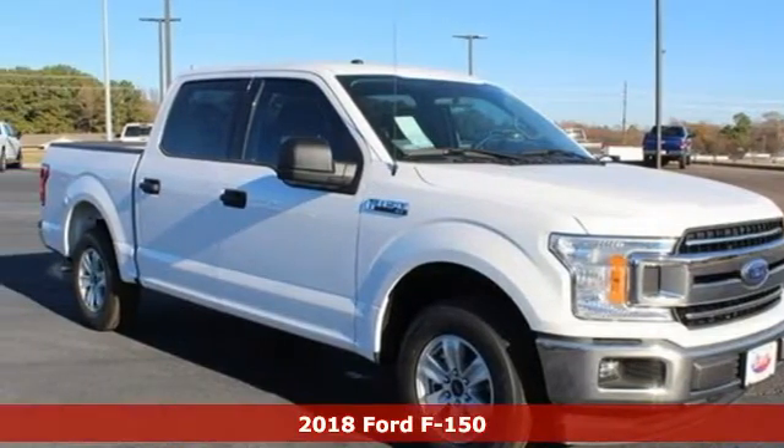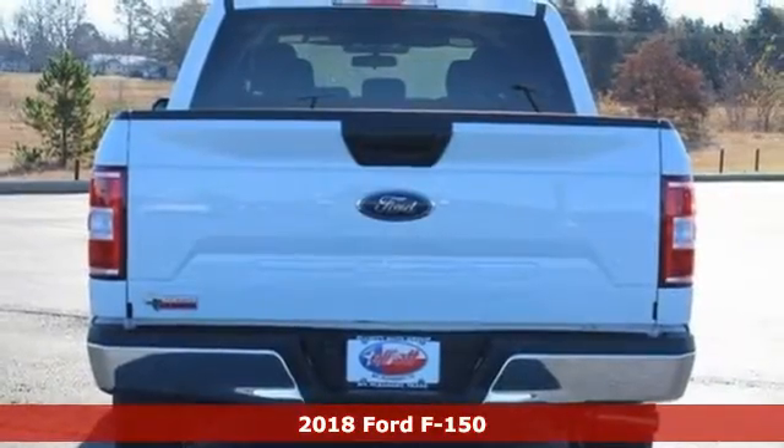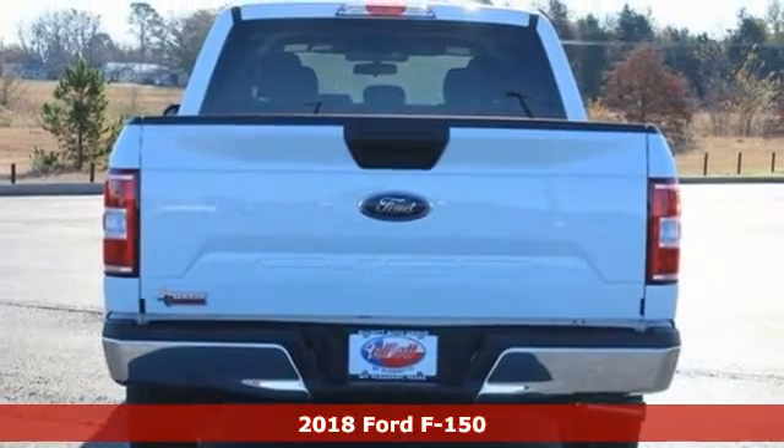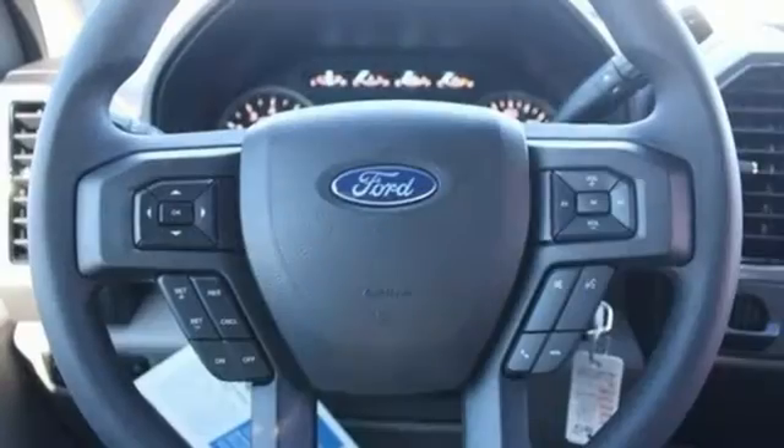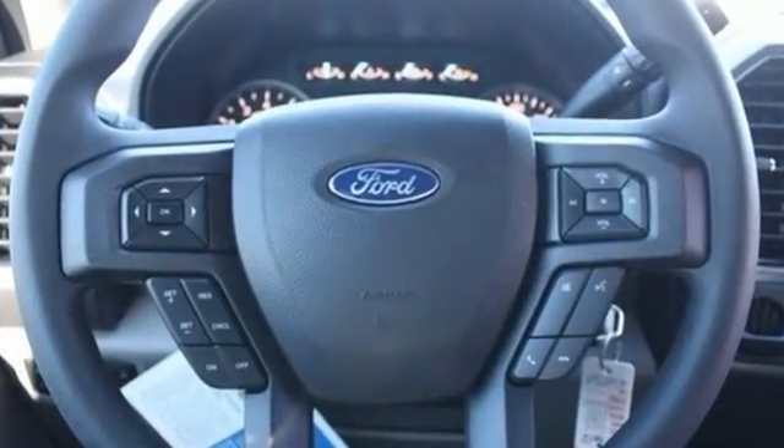It's a 2018 Ford F-150. Put this truck to the test. It's built lighter yet stronger with a no-rust military-grade high-strength aluminum alloy. The ride, handling, and braking will amaze you, allowing you to work more effectively.